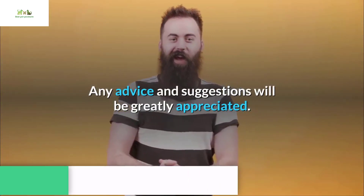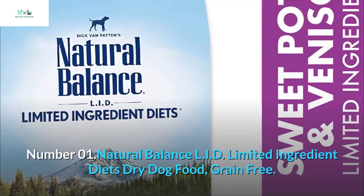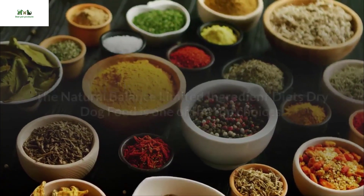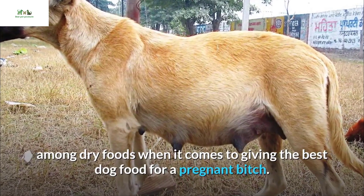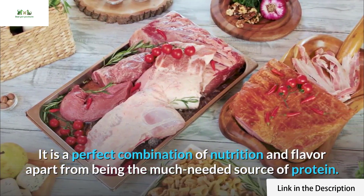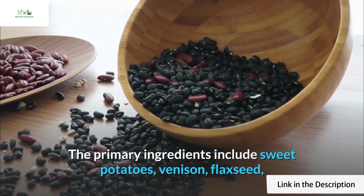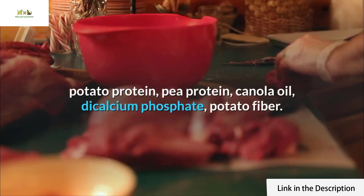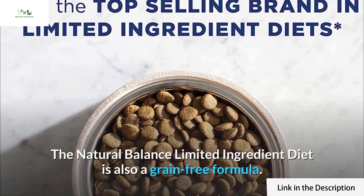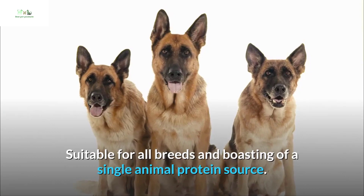Number 01: Natural Balance LID Limited Ingredient Diets Dry Dog Food, Grain Free. The Natural Balance Limited Ingredient Diets dry dog food is one of the top choices among dry foods when it comes to giving the best dog food for a pregnant dog. It is a perfect combination of nutrition and flavor, providing protein and carbohydrates for dogs needing special care during pregnancy. Primary ingredients include sweet potatoes, venison, flaxseed, potato protein, pea protein, canola oil, dicalcium phosphate, and potato fiber. It is a grain-free formula suitable for all breeds, boasting a single animal protein source.